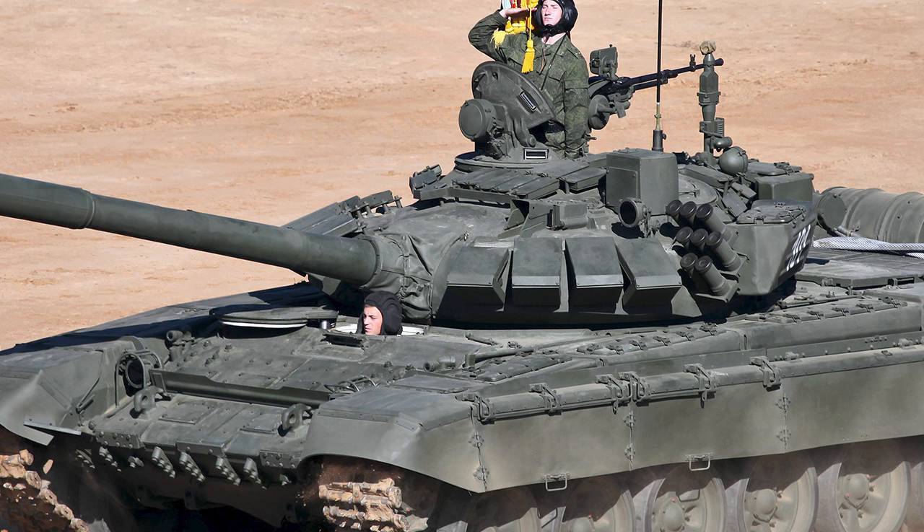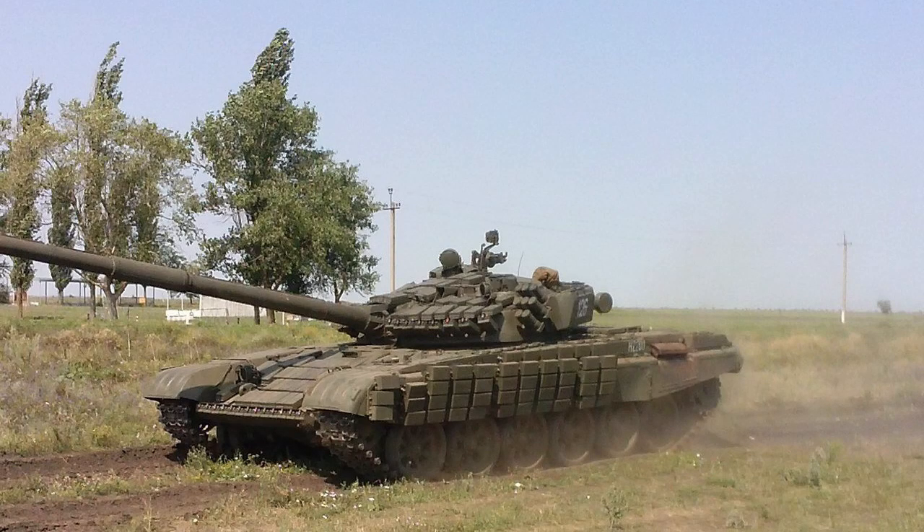Protection: The T-72 has thick armor that can withstand heavy fire from enemy tanks and other weapons. It also has a reactive armor system that can neutralize incoming missiles and shells.